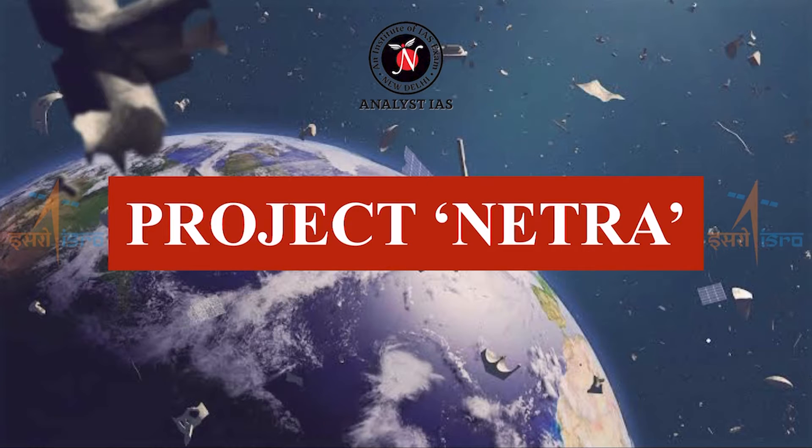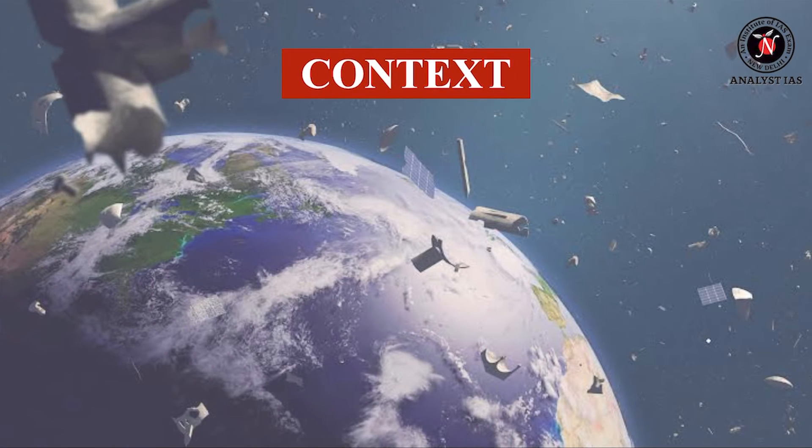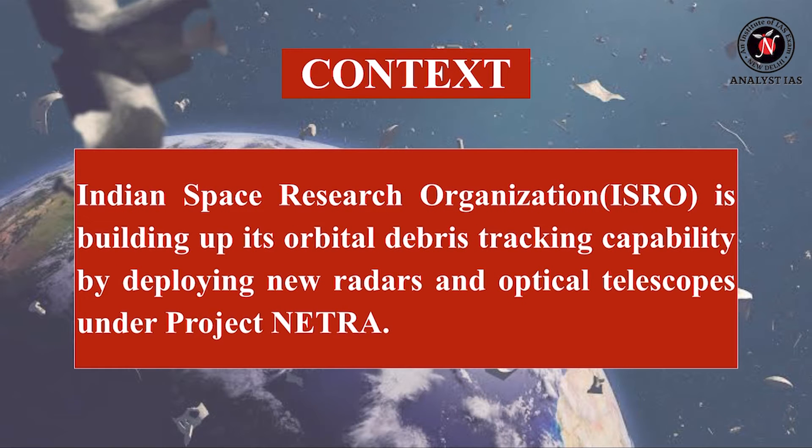Hello everyone, welcome to Focus of the Day. Today we will discuss Project Netra. Indian Space Research Organization, ISRO, is building up its orbital debris tracking capability by deploying new radars and optical telescopes under Project Netra.